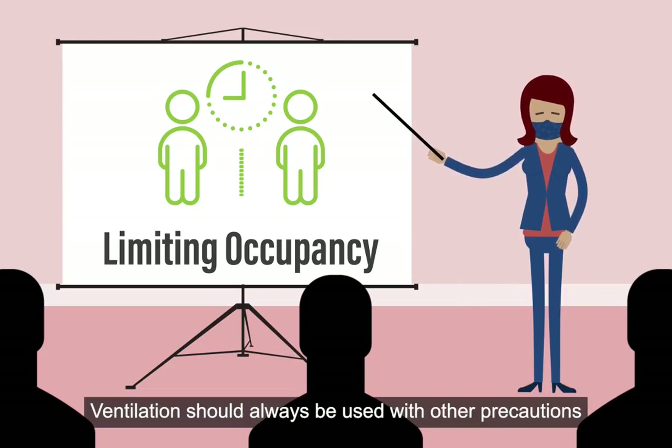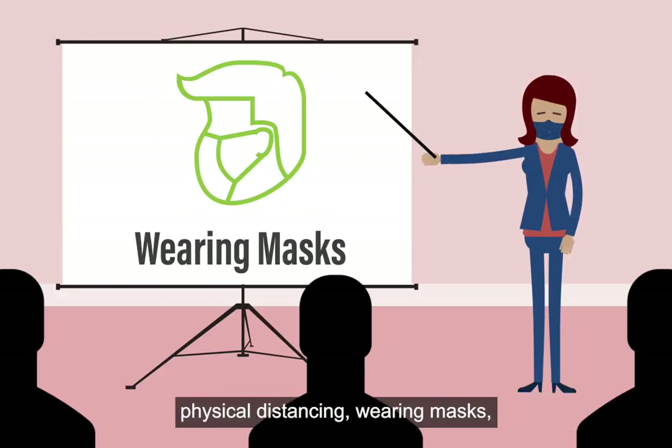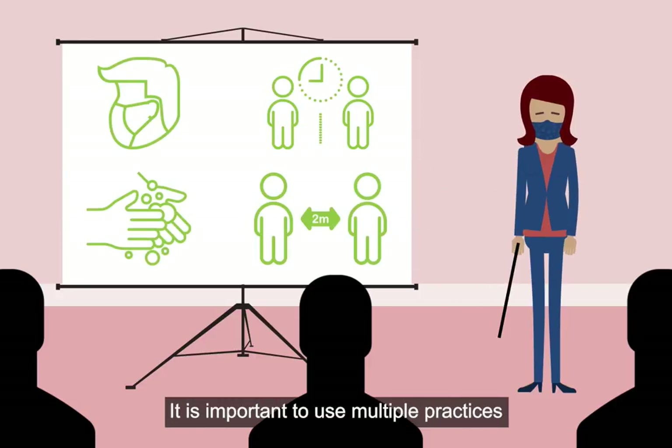Ventilation should always be used with other precautions such as limiting occupancy, physical distancing, wearing masks, and frequent hand washing. It is important to use multiple practices at once, in a layered approach.